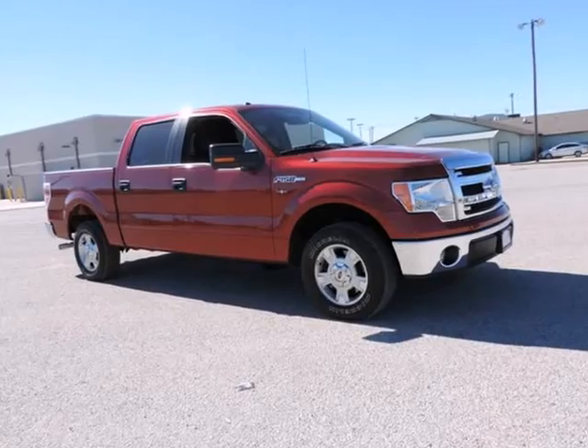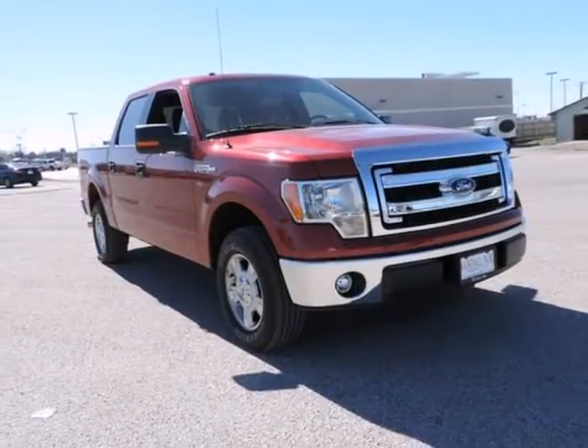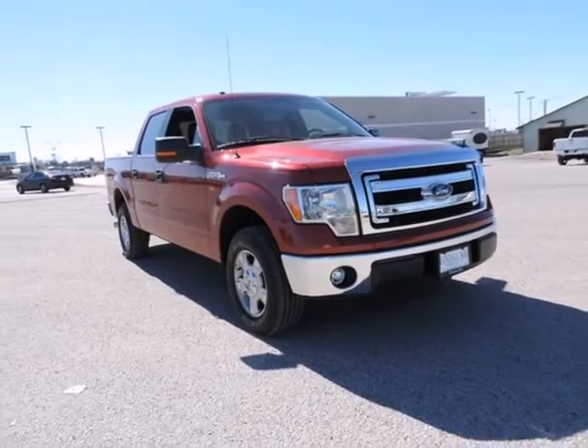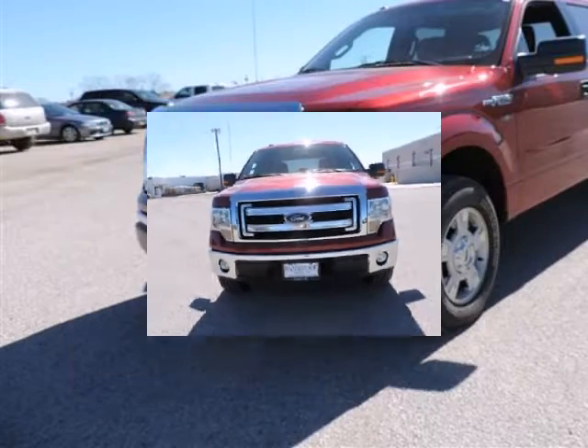F-150 XLT, Ford Certified, 4D SuperCrew, 5.0 8-cylinder FFV, 6-speed automatic electronic, rear wheel drive, ruby red in steel grey cloth. All ASAP. Ready to roll.